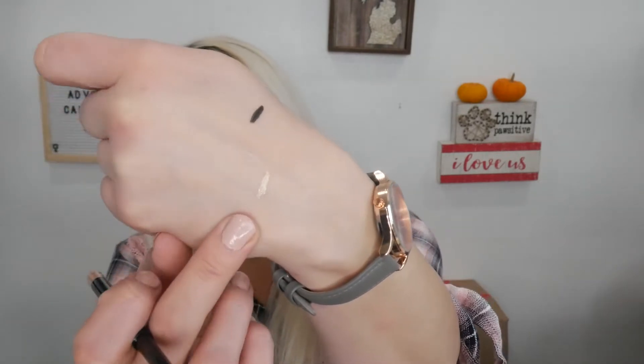Day nineteen: we have a different eyeliner, this one is from Siânte London. It's in the shade Starburst — it looks like a golden champagne color. I put it on the inner corner of my lower lash line and it looks stunning — a really pretty golden champagne shade. I really like that color. Super pretty.